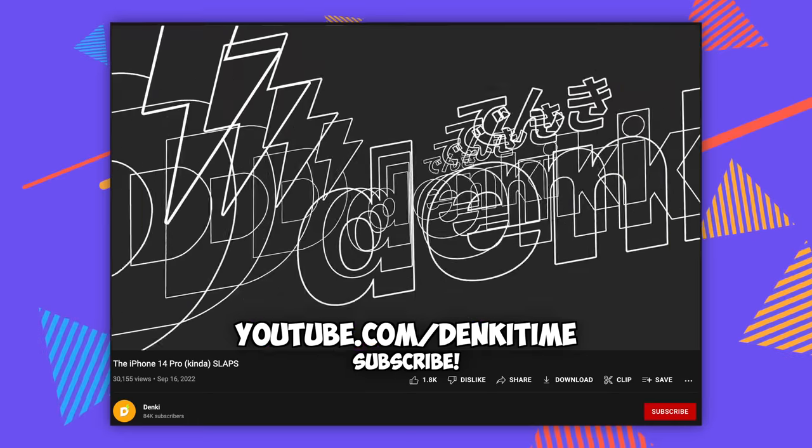Let's talk about this from the perspective — this is not a review. YouTube.com slash MKBHD exists, as does Denki. Both are great videos on the iPhone 14 Pro. But for this video, it's more just like what our experiences have been.